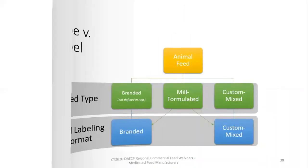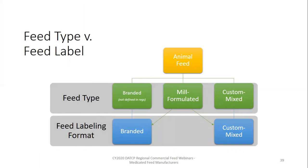That wraps up the Good Manufacturing Practices portion of our webinar. The next segment will go through the requirements for feed labels, both medicated and non-medicated. Before we go through the differences between medicated and non-medicated label requirements, let's talk about the differences between label types and feed types. In regulation, we have three kinds of feed types: branded, which is also referred to as floor stock; mill formulated; and custom mixed.